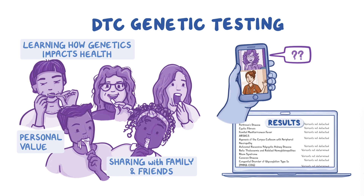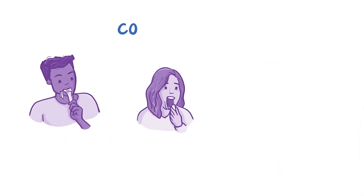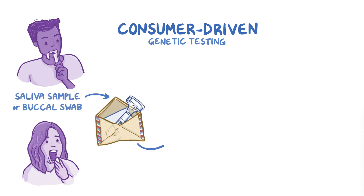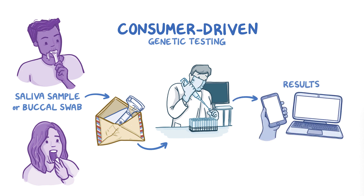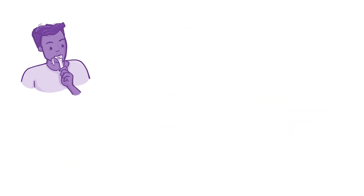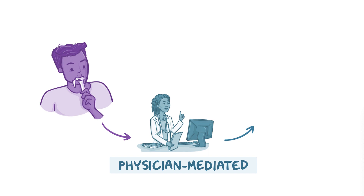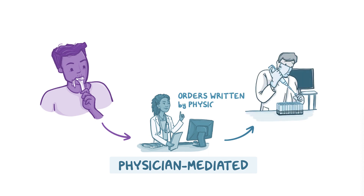Personal genetic testing enables individuals to learn about how their genetics can influence their own health and non-health information, like genetic ancestry. In consumer-driven services such as DTC, the individual sends a saliva sample or a buccal swab for analysis using a test kit from a company. Results are then delivered through a secure personal online account. Some consumer-driven services are physician-mediated, meaning the consumer initiates the testing but the orders are written by a physician, usually one who has a relationship with the company.